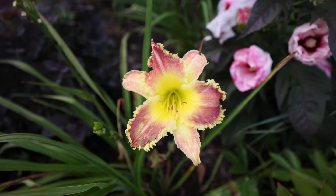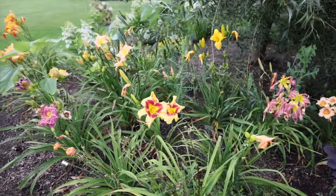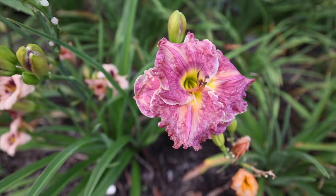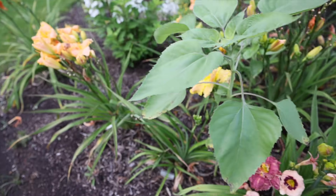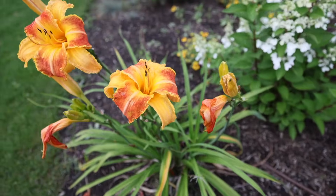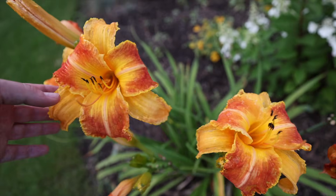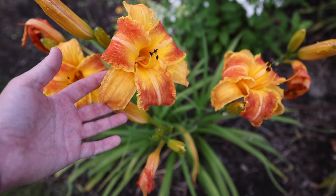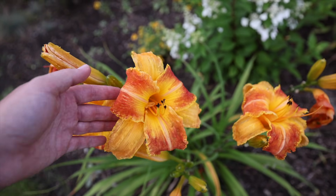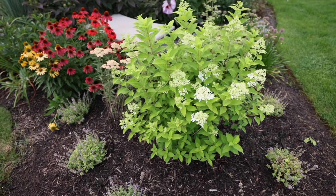I've got some more shots of daylilies here. This one's called Chili Sprinkled - it's got a nice maroon color. There's also Cosmic Traveler - I'm going to have to wait until these bloom and there's no rain so I can get some better footage. This one is beautiful; I don't have a name for it - it's from the local daylily breeder who retired, that I brought home to my garden last year.